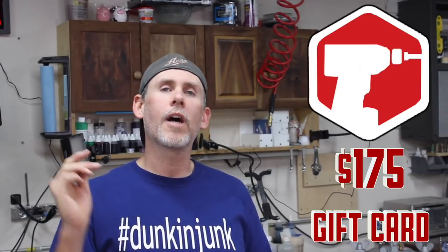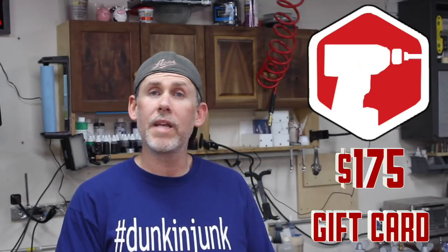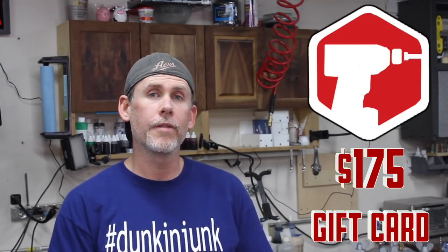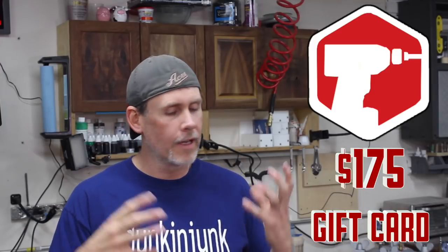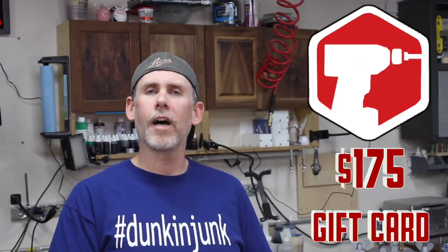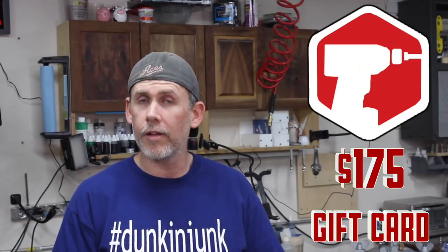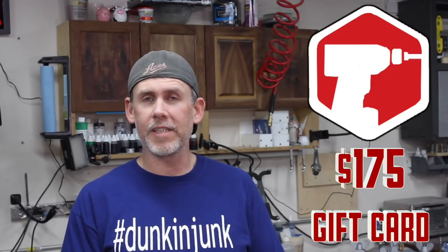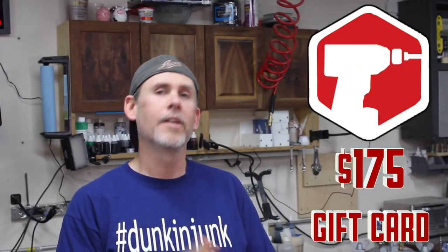First prize: a $175 gift card to Tommy G Carbide Tools. That'll cover his set of three mini carbide tools in full, or you can put it toward the medium or large sets. Tommy's tools are beautiful and work great — they're what I use when I need carbide. Make sure you're subscribed to Tommy's YouTube channel too; he does welding, CNC machines, turning — pretty much everything.